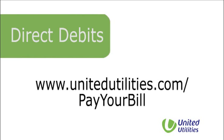For more details on billing and direct debits, go to www.unitedutilities.com/pay-your-bill.